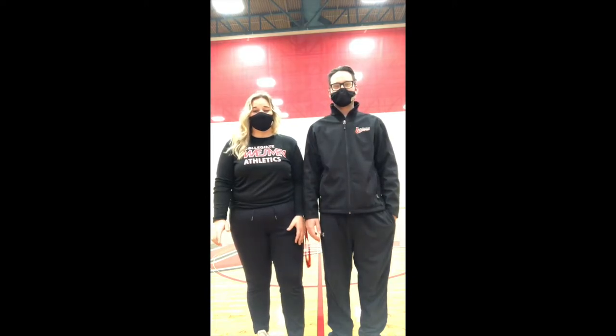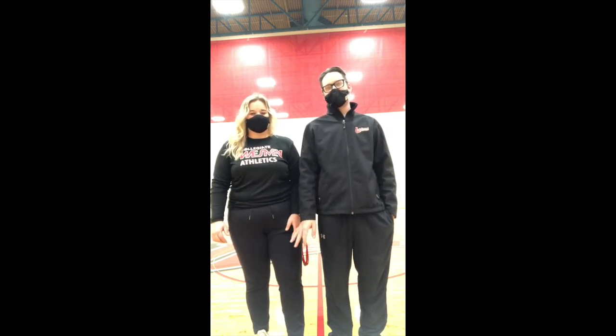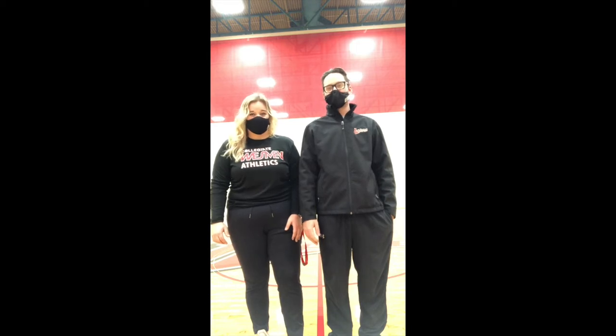Hi there everyone. My name is Madison Sear. I'm Evan Maltman and together we make up the phys ed department here at the University of Winnipeg Collegiate. Come join us as we take you on a tour of some of the amazing fitness facilities we have to offer you when you come to the Collegiate.